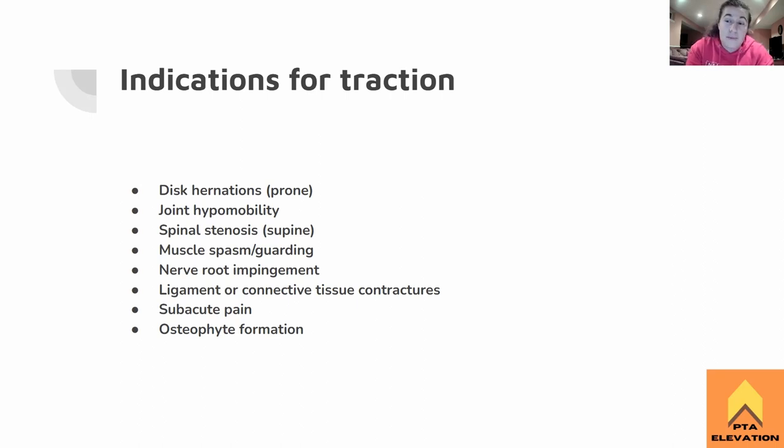Joint hypomobility would be another indication for traction. So if the joints aren't moving too much, whether it be some ligamentous tightness or maybe muscle spasms or muscle guarding, that would be a reason to treat this patient with lumbar traction, just to help separate it and get it moving a little bit more. Nerve root impingement is typically treated in supine, however it can be treated in both — essentially just whatever reduces those radicular symptoms. Ligament or connective tissue contractures also fall under that hypomobility umbrella.